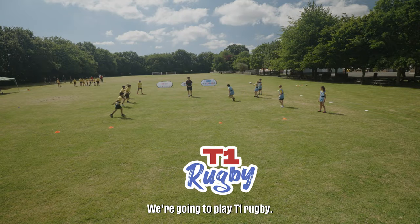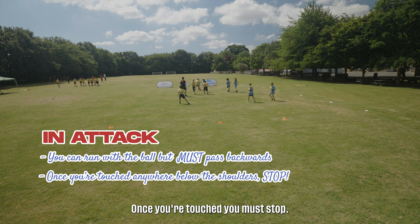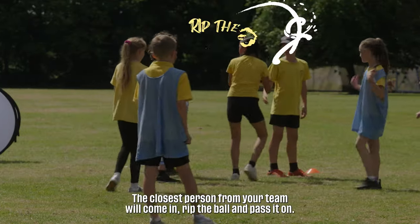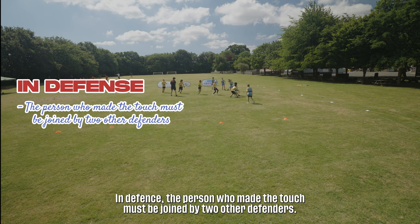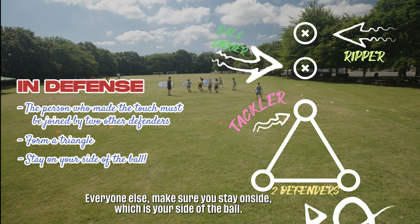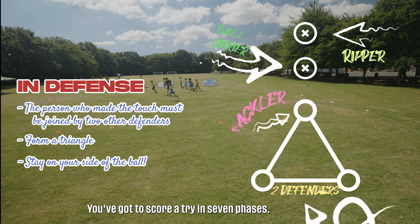We're going to play T1 Rugby. You can run with the ball but must pass backwards. Once you're touched, you must stop. A touch is a one-handed touch anywhere below the shoulders. The closest person from your team will come in, rip the ball and pass it on. In defence, the person who made the touch must be joined by two other defenders — this forms a triangle. Everyone else, make sure you stay onside, which is your side of the ball. You've got to score a try in seven phases.